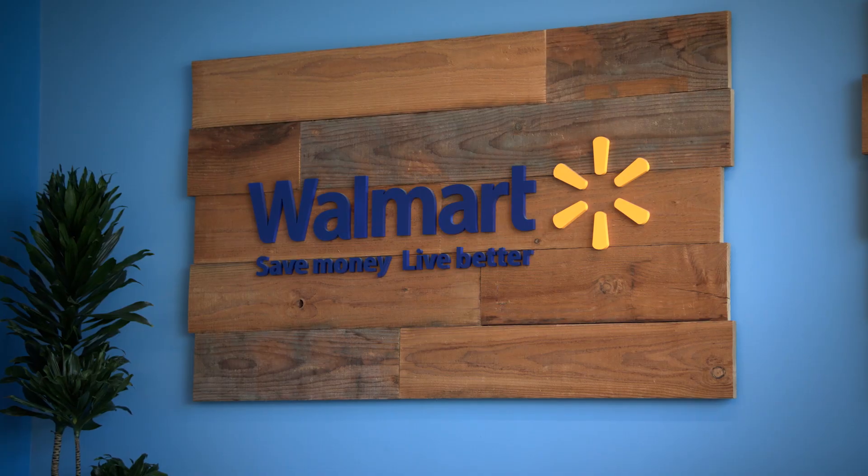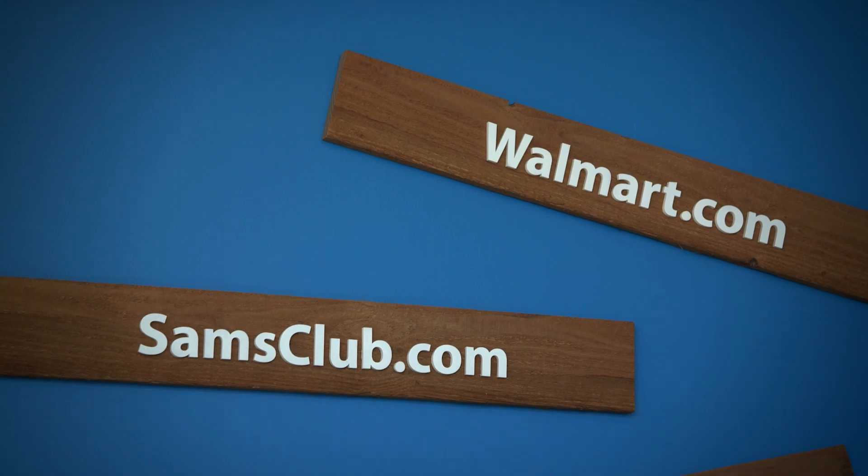One of the unique things about Walmart is that we have a physical store presence and we have an online presence. We call this omni-channel presence, where you are building apps which are not only helping the online presence but also the customer experience in physical stores.